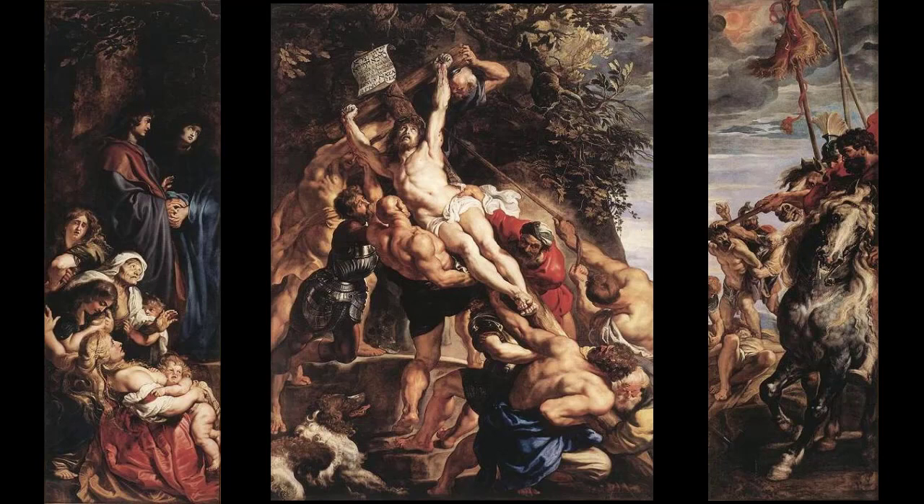We ask that you would soften our hearts so that we can follow in your footsteps, sacrificially serving those you bring into our lives.